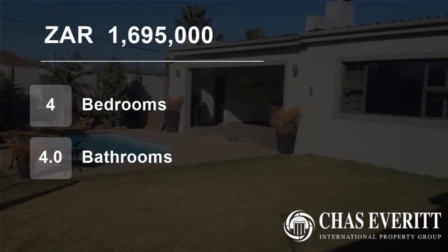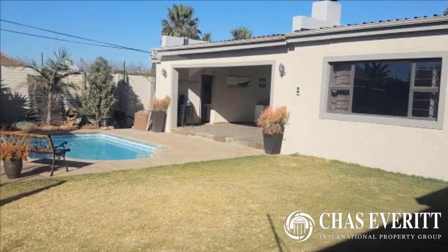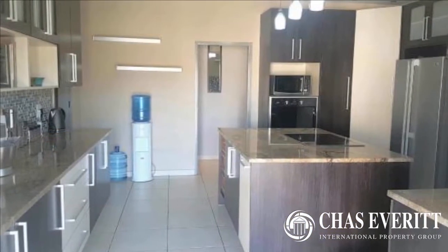Welcome to this four-bedroom house for sale in Sunnerich, Jermiston, Gauteng, South Africa for 1,695,000 Rand. Beautiful, modern, light and bright single-story home with fabulous finishes.